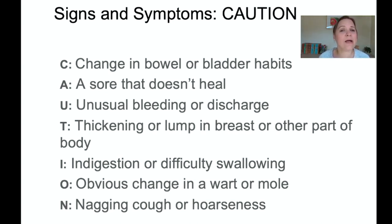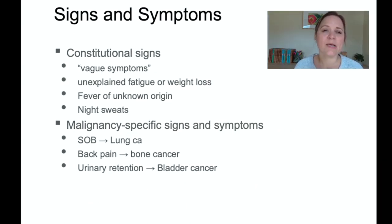O stands for any obvious change in a wart or mole that could indicate skin cancer. And N is for a nagging cough or hoarseness that could indicate anything involving the airway or areas around the airway, like thyroid cancer, lung cancer, or esophageal cancer.